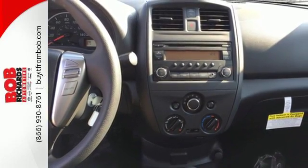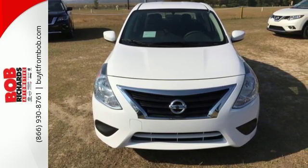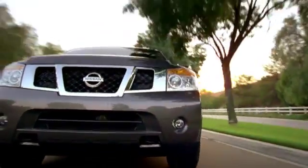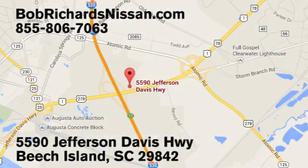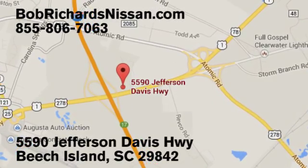You won't have to choose between space and economy with this Nissan. Come in for a test drive today. Bob Richards Nissan is the area's number one volume dealer for new Nissans. Come see us today at 5590 Jefferson Davis Highway in Beach Island, South Carolina.